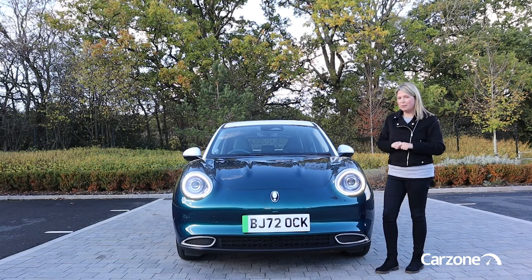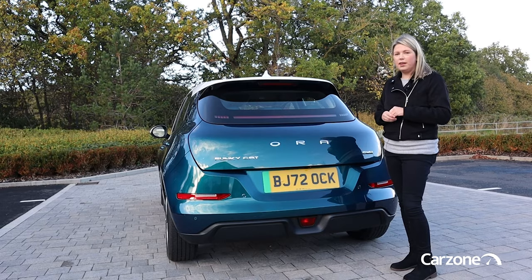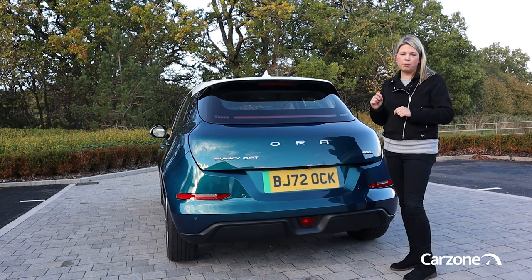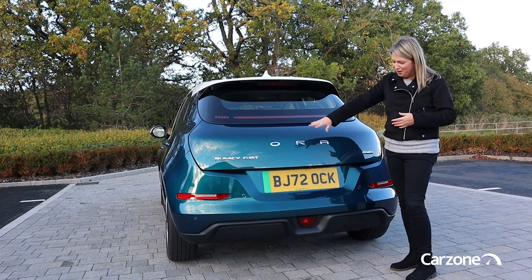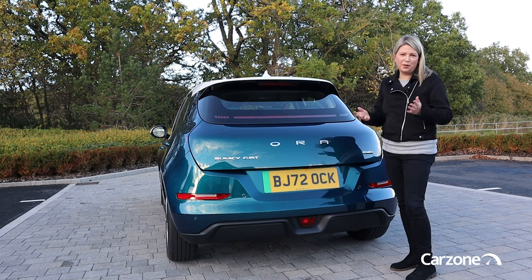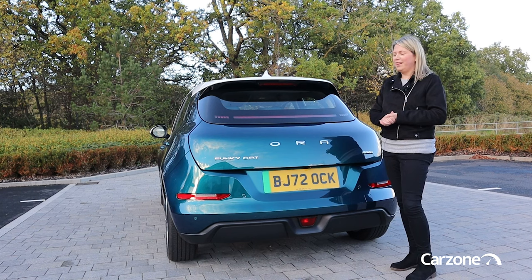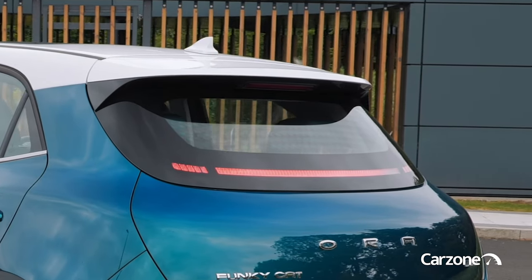18-inch alloy wheels come as standard, and there's the choice of a contrast white roof or a contrast black roof. There'll also be a GT package available at some point in 2023. I think this is a really stylish small car, and they are positioning it more premium in the market. I really like this curvy rear end. We have a mid-mounted rear fog light, which is quite cool — it's a bit like an F1 car — a sporty boot-lid spoiler, and then the integrated light bar, which is a really nice design detail.